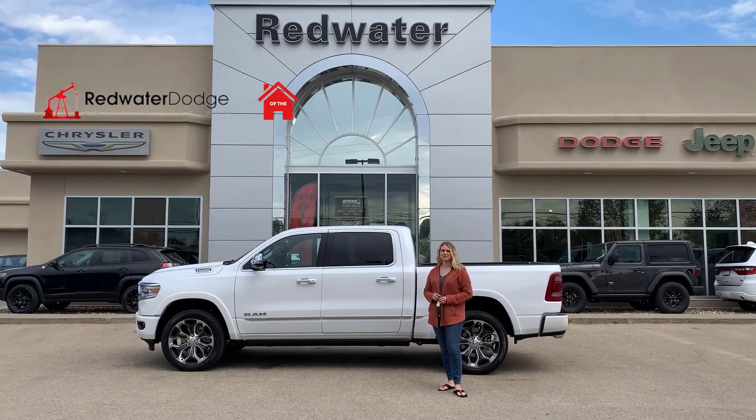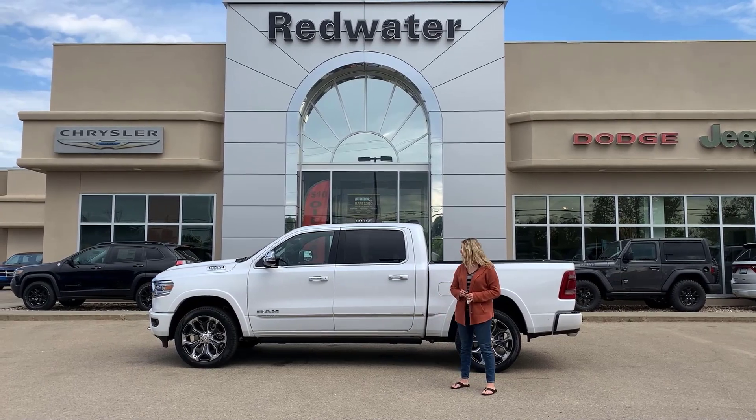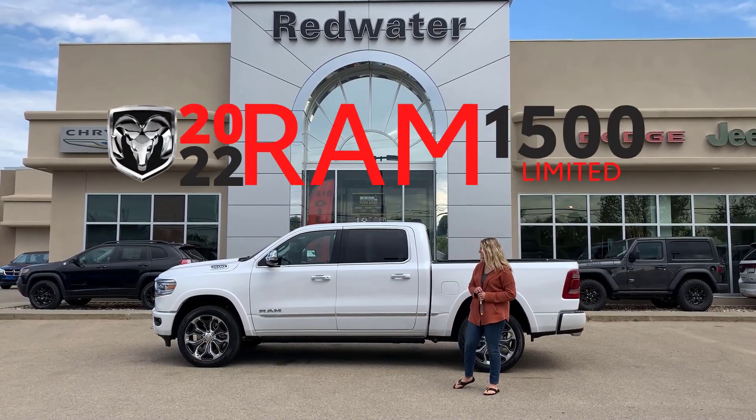Hey guys, Kirsten here at Redwater Dodge, home of the $10 oil change Rig Ready Rams, and now we buy a Ram. Behind me there's one of our newest vehicles — this is a 2022 Ram 1500 Limited.